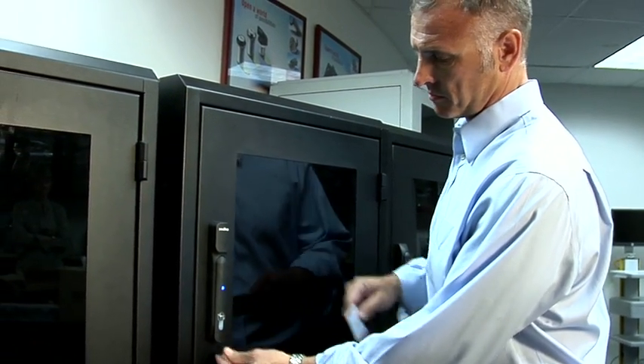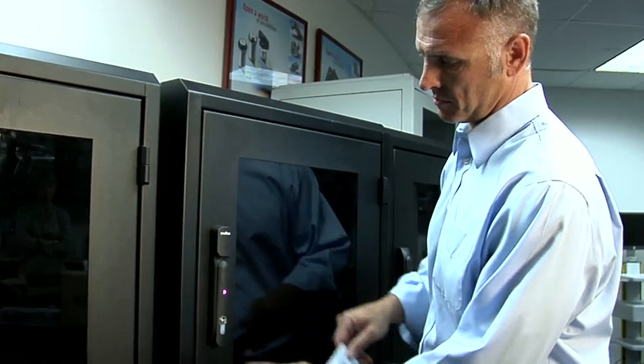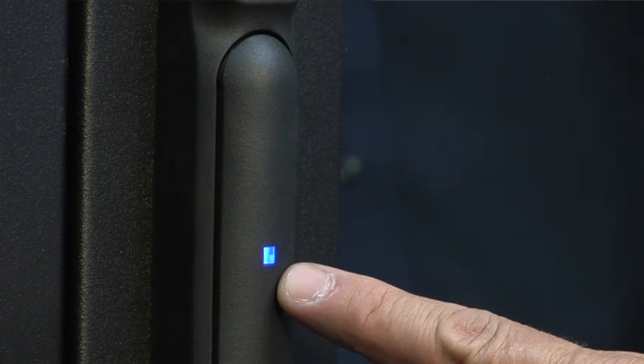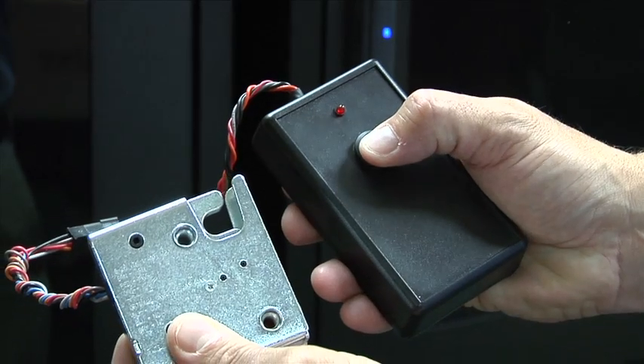Electronic access solutions are where we take our traditional mechanical engineered access solutions and combine them with electronics. This gives us the ability to have remote control and monitoring of access. An example within aerospace might be overhead storage bins where we can take a signal from an external system, operate that lock via that system, and then produce an output so that we can monitor the state of that latch. Our solutions incorporate microprocessor-based gear motors, giving us lower power consumption and greater flexibility for system integration.